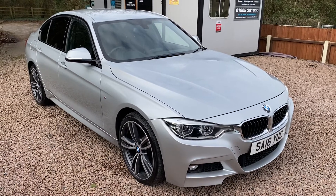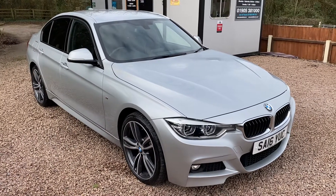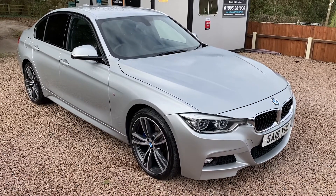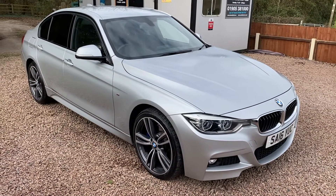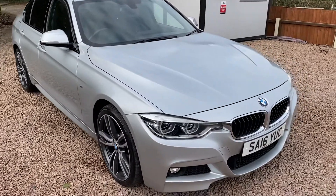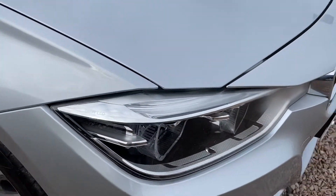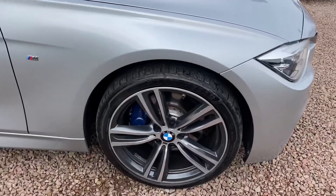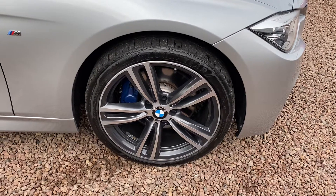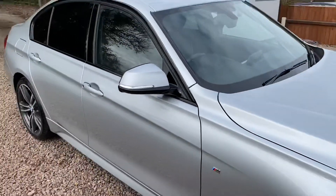Good morning. This gorgeous BMW 320 diesel M Sport Plus with xDrive automatic has just arrived with us here at BMW Mini Direct in Worcester. It's absolutely immaculate inside and out, finished in silver metallic. The M Sport Plus package over and above the standard M Sport gave you the BMW LED headlights with automatic high beam assist — much better vision — the 19-inch diamond cut two-tone M Sport alloys with blue calipers, behind privacy glass.